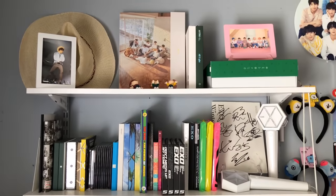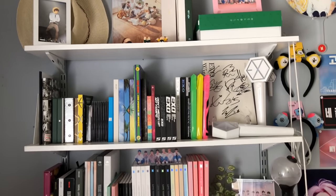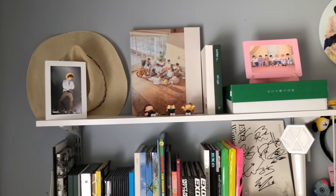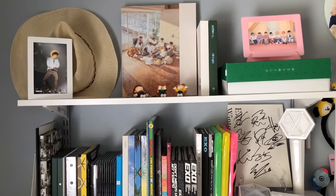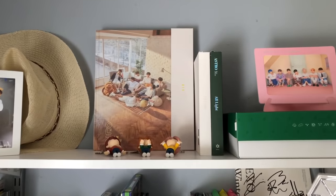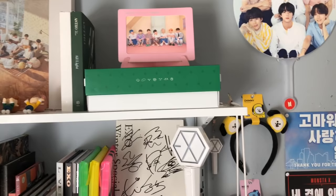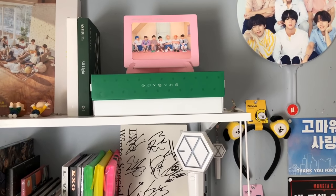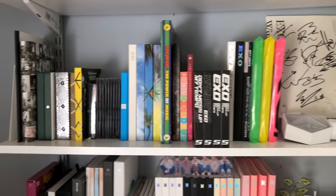Okay, now for an in-depth look at everything on this shelf. I have my Jinyoung hat that he gave me at the concert for the Eyes on You tour in Houston, Texas, plus a photo I took of him, my exhibition book, some EXO merch, my ASTRO albums, and some other BTS stuff.